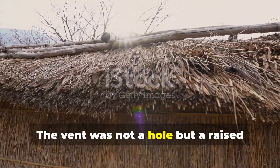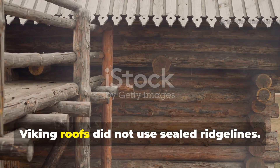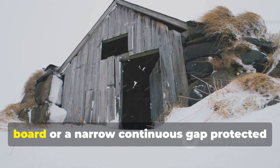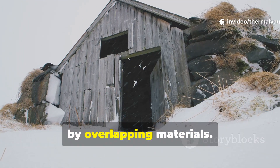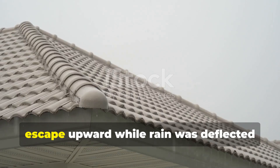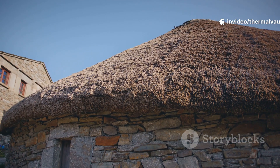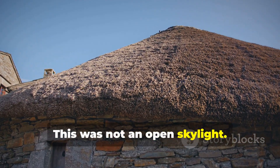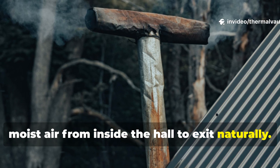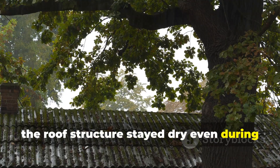The vent was not a hole, but a raised breathing seam at the roof's highest point. Viking roofs did not use sealed ridgelines. Instead, many longhouses employed a lifted ridge board or a narrow continuous gap protected by overlapping materials. Turf, wooden shingles, or thatch were arranged so that air could escape upward while rain was deflected sideways by gravity and wind pressure. This was not an open skylight — it was a controlled release point that allowed warm, moist air from inside the hall to exit naturally. By letting moisture escape at the highest point, the roof structure stayed dry, even during prolonged storms.